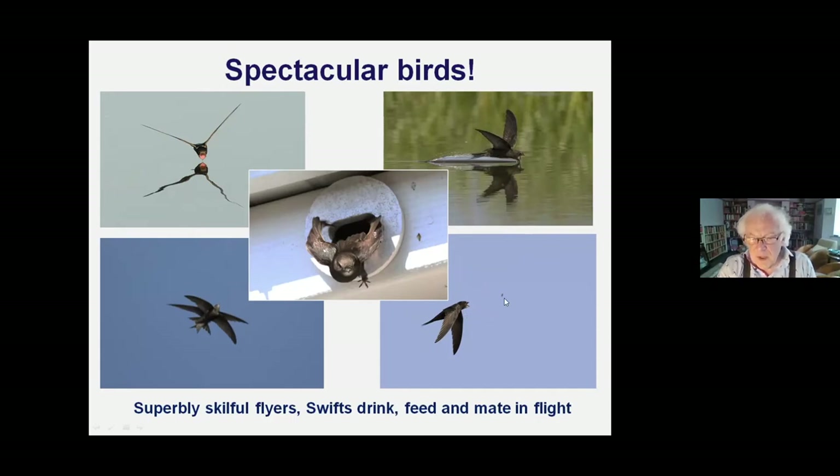Here is a swift going for a fly. Some of the insects swifts catch, like flies and hoverflies, are very agile and bright enough to know something's hunting them. Others like aphids aren't - they just get scooped up. But the larger ones get very worried and start zooming all over the place, and still the swift gets them. That's because of its fantastic agility in the air.